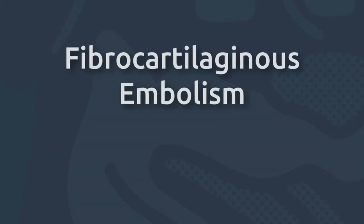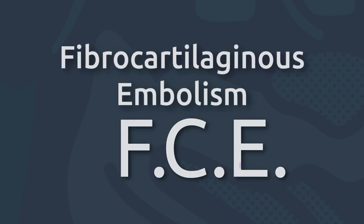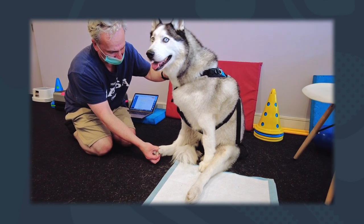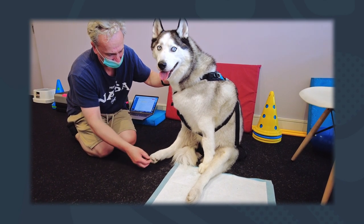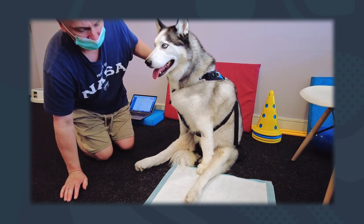A fibrocartilaginous embolism, also known as an FCE, can be thought of as a spinal cord stroke. It's a disorder in which a blood vessel feeding the spinal cord becomes blocked by a piece of cartilage originating from an intervertebral disc.